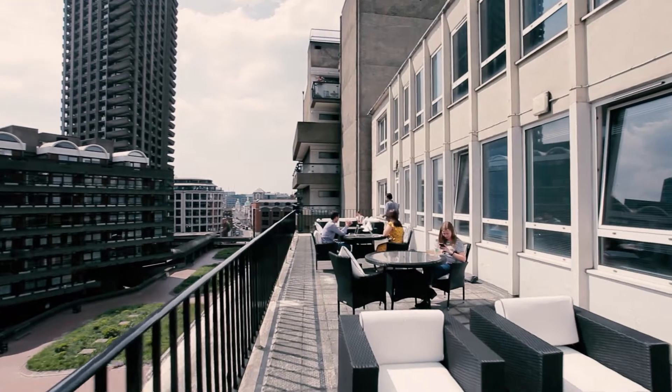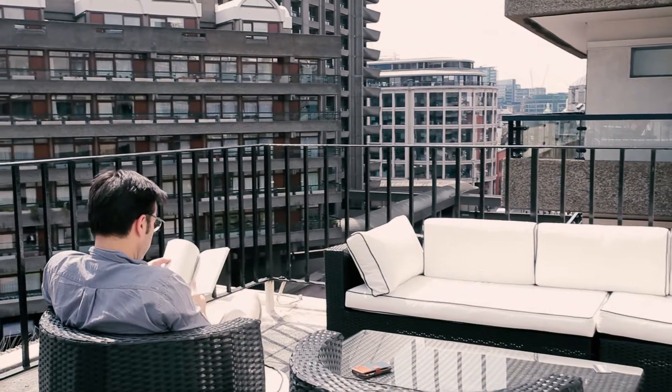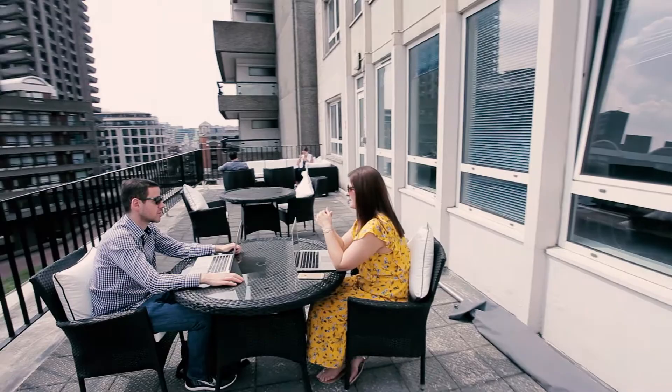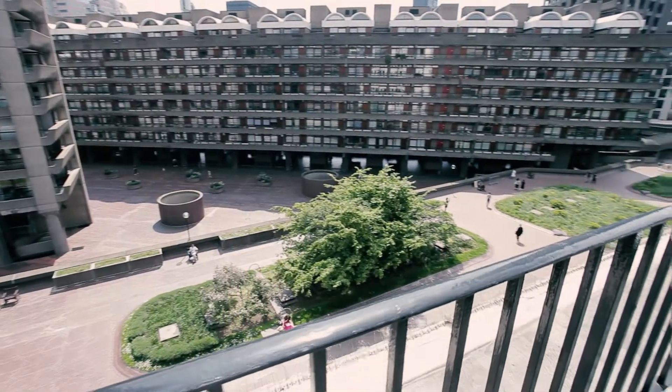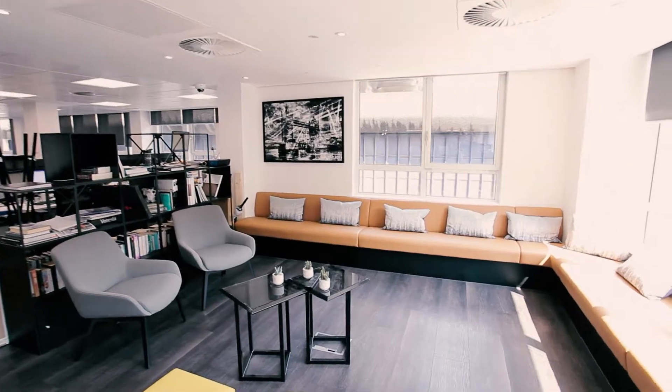There's a balcony which we also like to use. You have that sense of being able to move out of your own office space, move to another area, and that just makes your day more productive. The flexibility is fantastic — it just allows you that flexibility to move from office to office depending on your need.